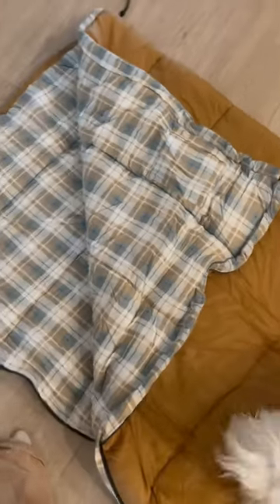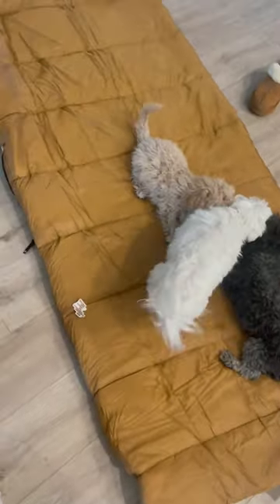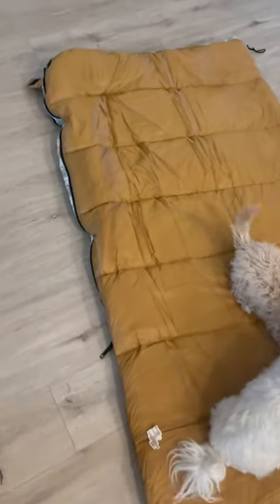So if you guys are looking for a more neutral option — it looks a little bit more mustard in here than it actually does in real life. In real life it's like a really pretty brown, like a camel brown. But it's actually really nice. It's a good size and it's so soft.